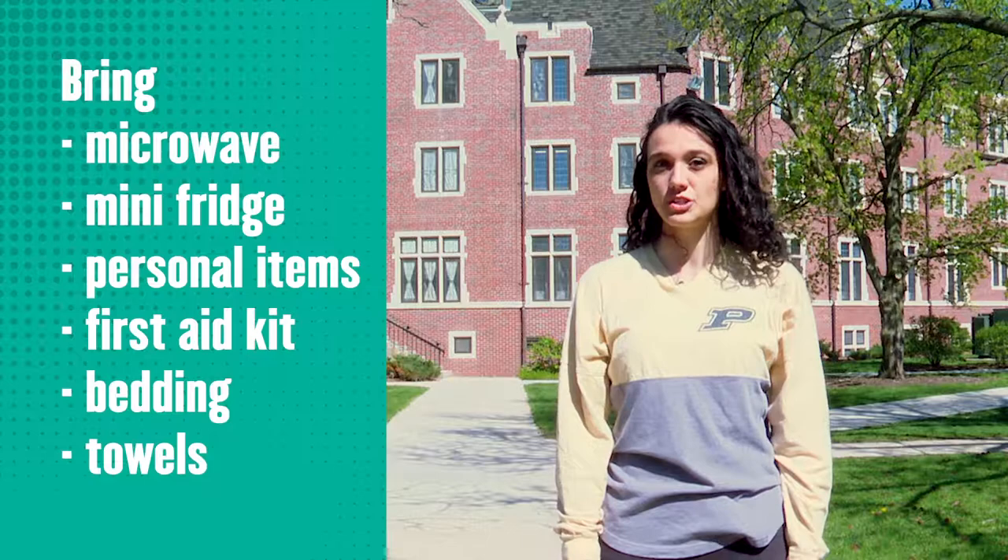Some things that you'll want to consider bringing from home include a microwave and a mini fridge, personal items, a first-aid kit, bedding like pillows and blankets, and towels.